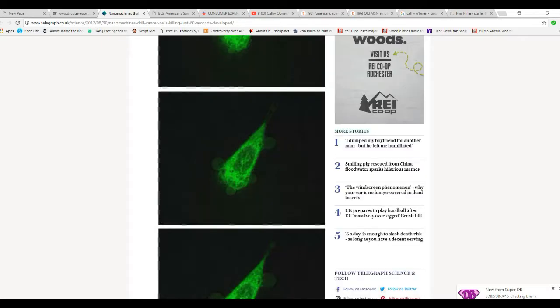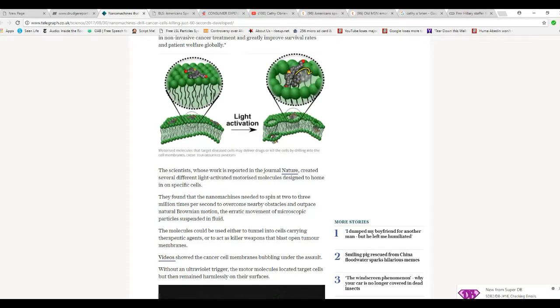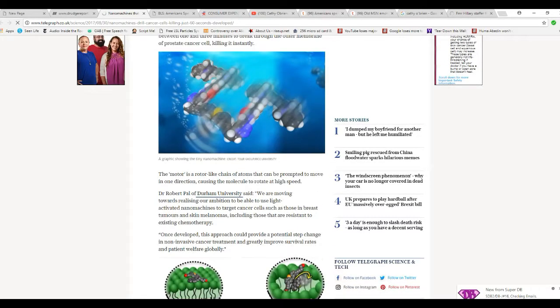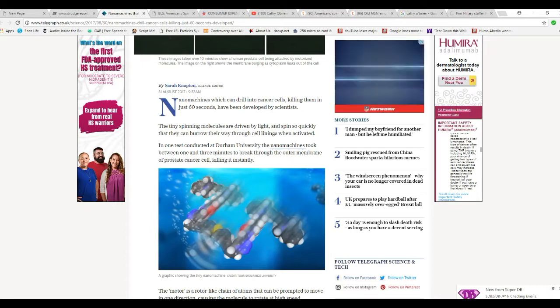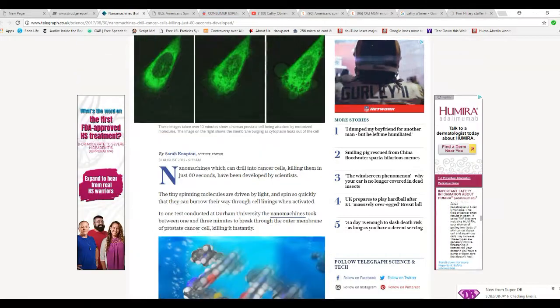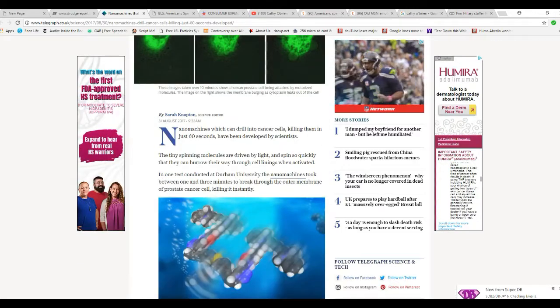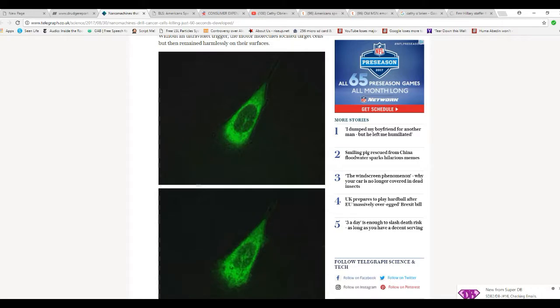It's interesting. Somebody raised the concern that these things would attack healthy cells. Well, they apparently have some way of making them attach only to bad ones. It's an interesting approach, and it's not chemotherapy, so you wouldn't have hair loss and all that sickness. Interesting approach if it works. I'm naturally skeptical, but I wouldn't want to discourage this.